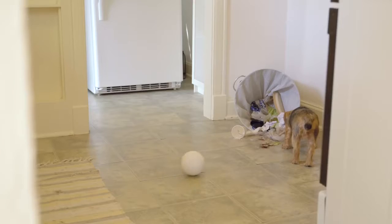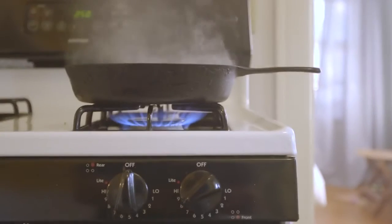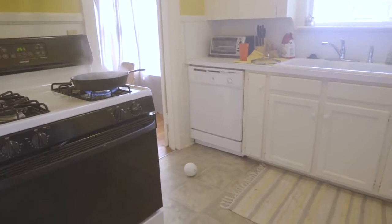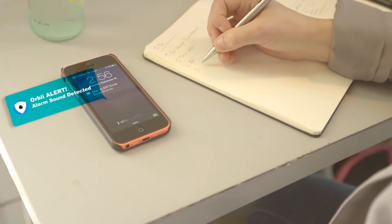Orbi offers innovative features at an accessible price point. Even the more inexpensive home monitoring devices require multiple cameras and sensors, defeating the purpose of being an affordable security solution.